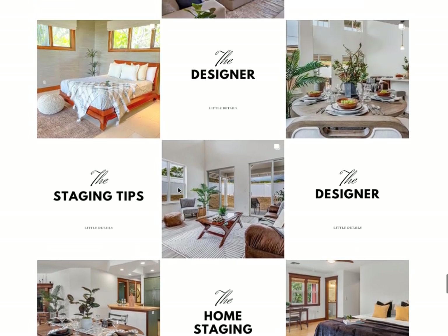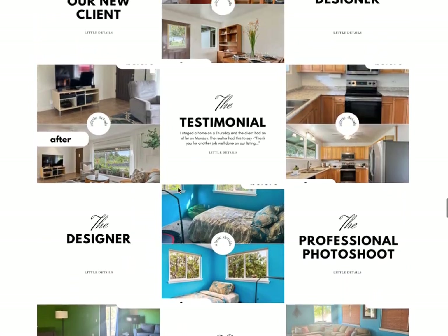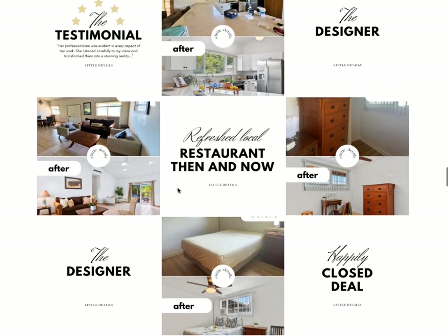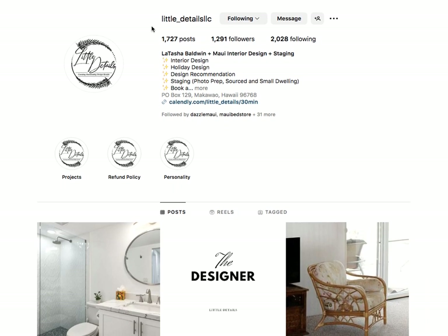Just want to shout out her feed and show you this beautiful grid she's created. It's been such a pleasure working with her over the years and getting to know her and her business. I highly recommend you check her out and follow her at Little Details LLC on Instagram. And if you want help with your Instagram feed, hit me up because I'm here to help.